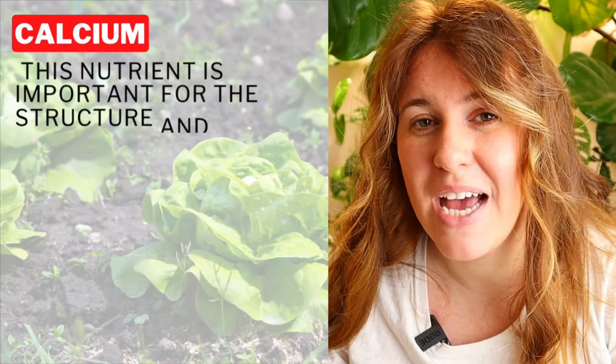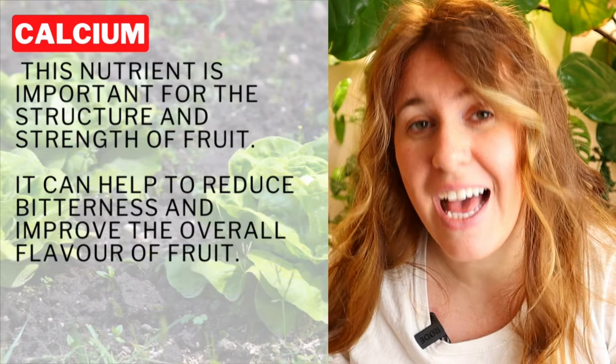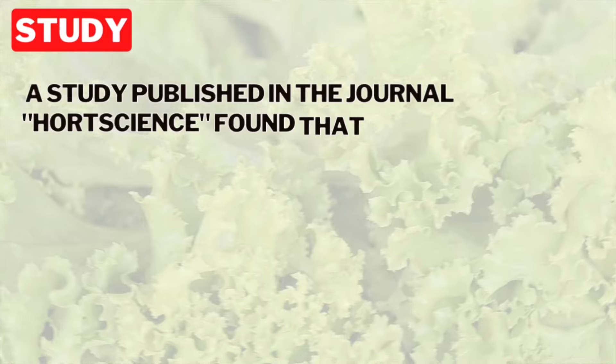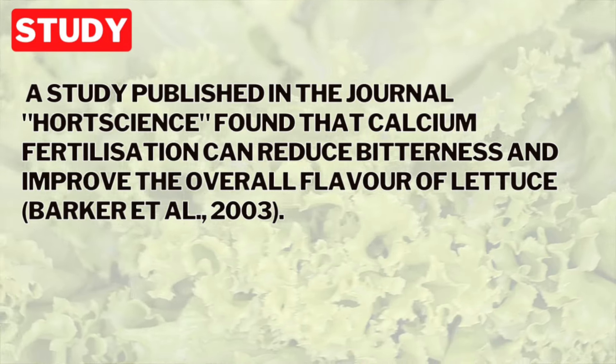The next one is calcium. You're probably thinking it helps with the blossom end rot — but actually calcium helps with bitterness. Have you ever had bitter lettuce? It's because the plant wasn't able to get adequate calcium. If you're growing in North America, it's very unlikely the soil doesn't have enough calcium. It's probably your pH that is the issue. So I would start with pH, getting it lined up into that six to seven range, and you'll have lettuce that is not bitter any longer.